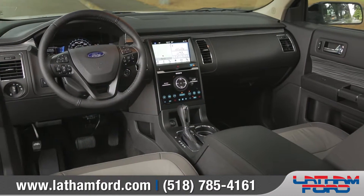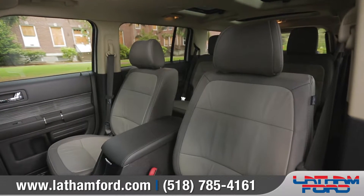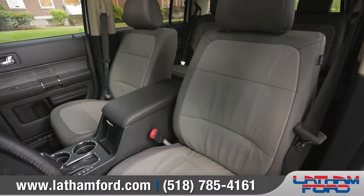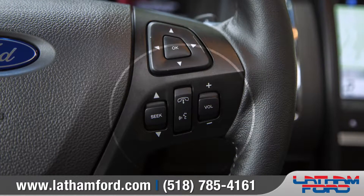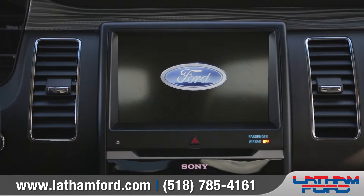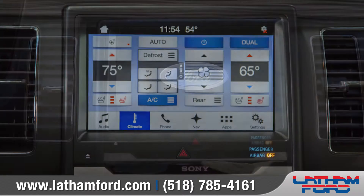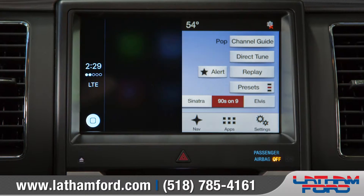Inside, the Flex is big on comfort and convenience, with features such as richly appointed 10-way power-adjustable front seats. The heated and leather-wrapped steering wheel also houses convenient Bluetooth audio and phone controls. The standard voice-activated SYNC technology helps keep you connected with features like navigation, music, and Siri integration.